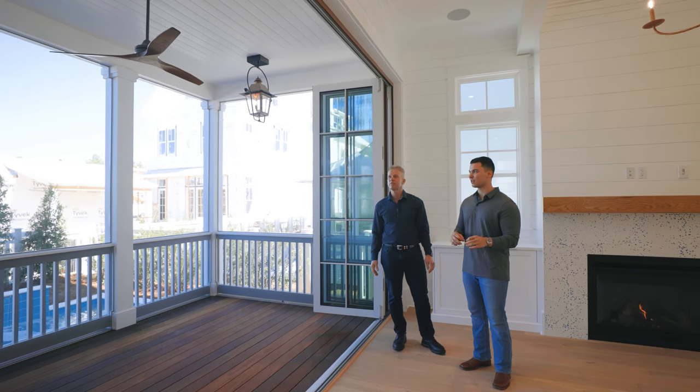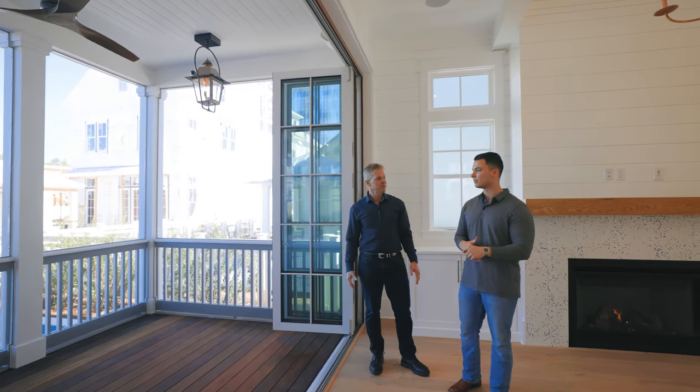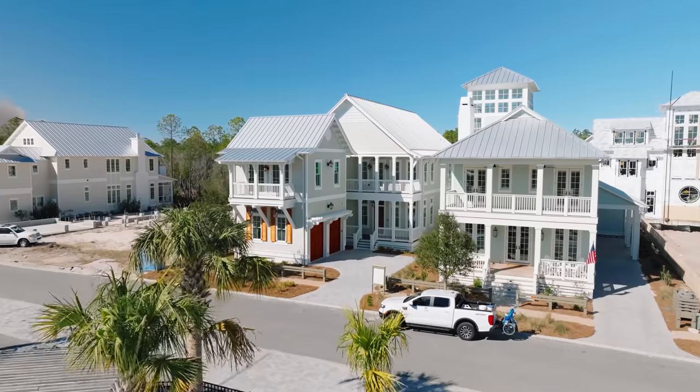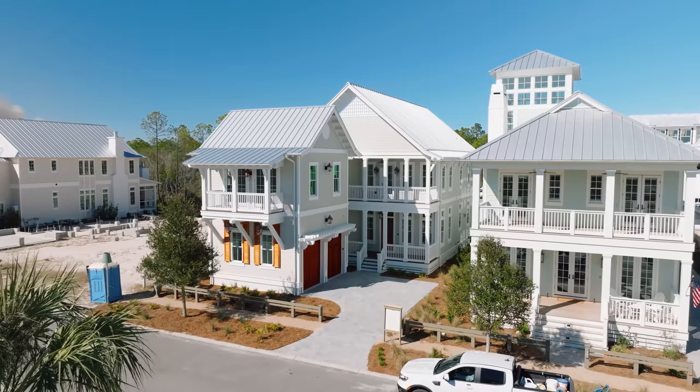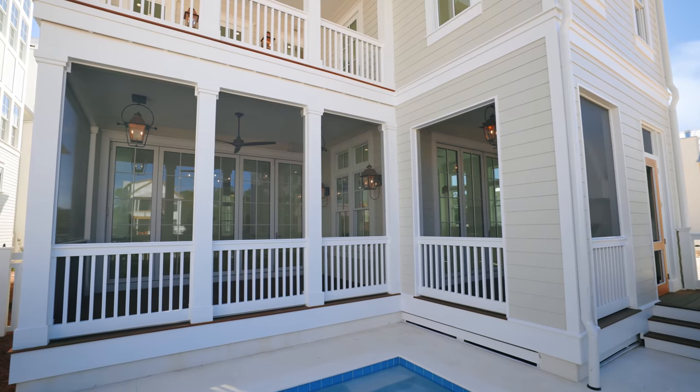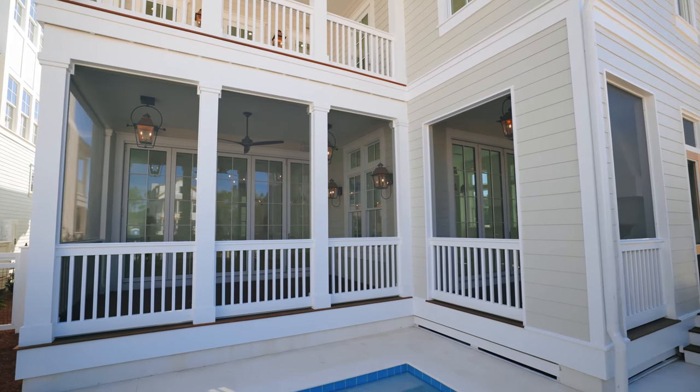This feels like the definition of luxury here in Watercolor, especially in Phase 5. A lot of these homes have more of a residential, second-home feel, and this is a great addition. Especially this time of year — the weather's great, like San Diego weather at half the price. You really get to enjoy this through the spring season.